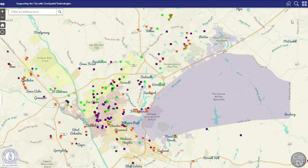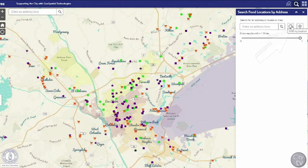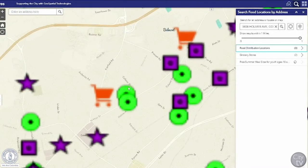Another important tool you can use is searching for what is within one mile of a certain address. Just click on the big magnifying glass on the right side of the map and enter the address you want. You can also use the near me button to find out what is within one mile of where you currently are, or you can use the pinpoint button to select any place on the map.